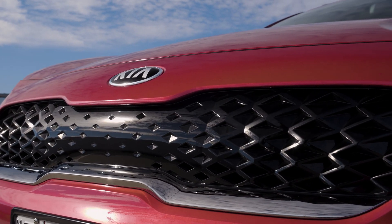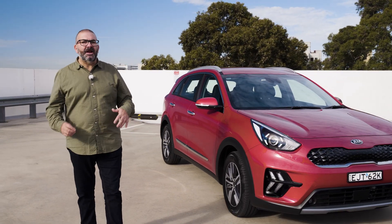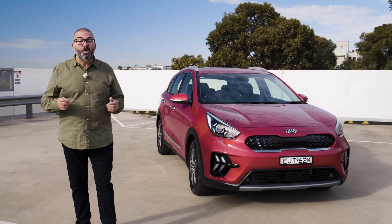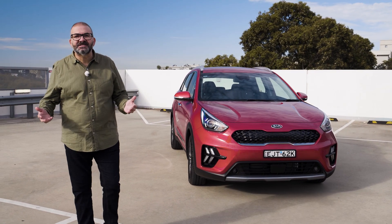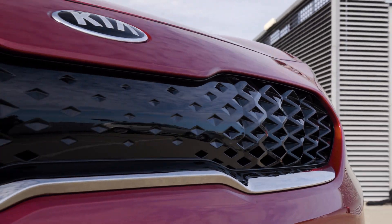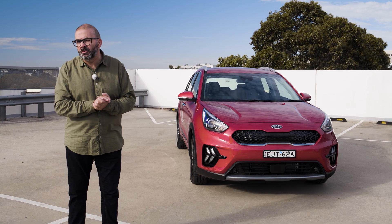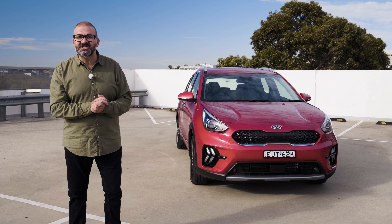Despite being new to Australia, the Niro first went on sale overseas in 2016, and all three versions have arrived here now with a new version on the horizon. As such, it looks a little dated, particularly in the front with the narrow tiger grille and bulging headlights, and there's a lack of character lines as seen in newer models such as the Seltos and Sorento.